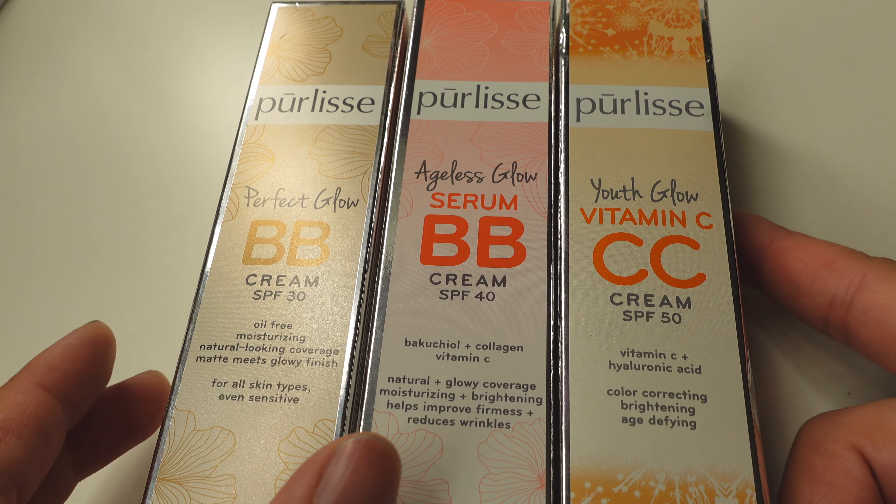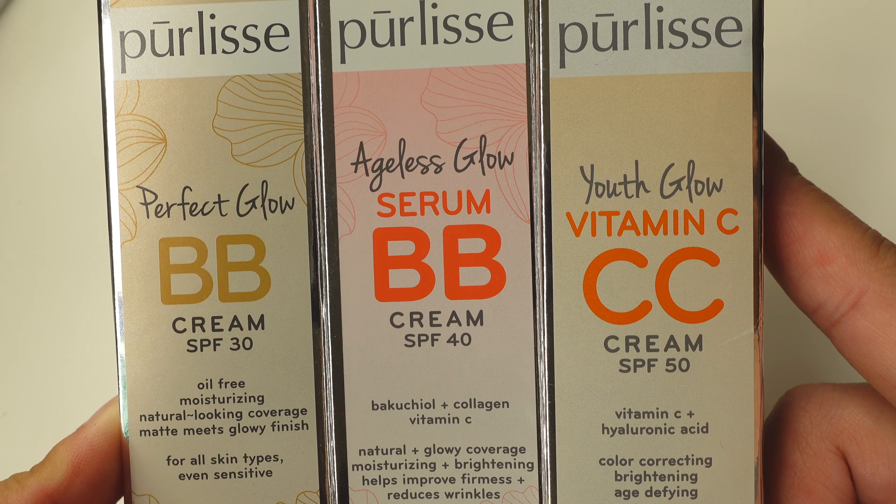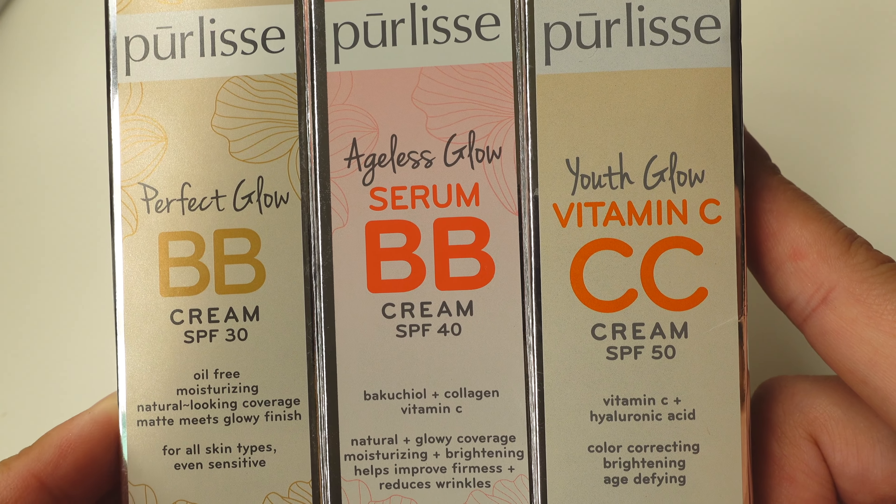Hey everyone, today we're talking about the Purlisse BB and CC creams. I have three here for you to see. This is the Perfect Glow, the Ageless Glow, and the Youth Glow.